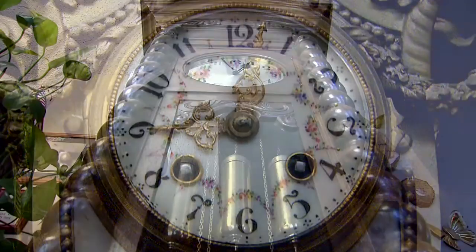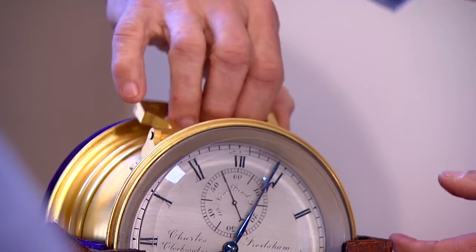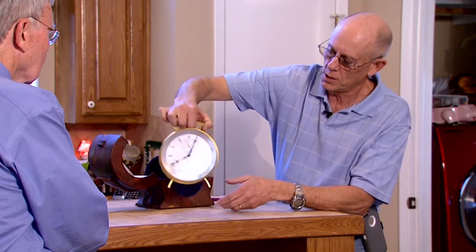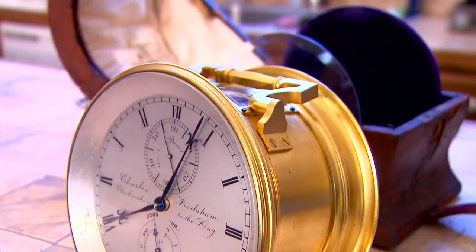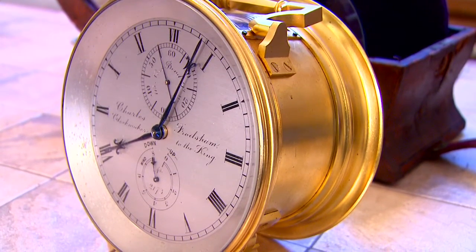His home is filled with over 100 clocks, including this rare one from the 1800s, made by the clockmaker to the king. It's a very heavy brass clock made like a carriage clock. It has no pendulum so it can be carried with you on a wagon or a carriage and not affect the time.